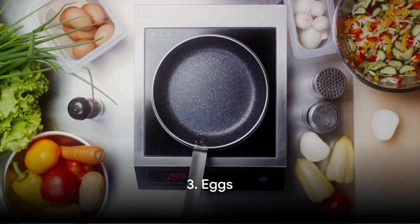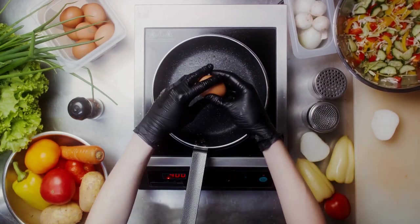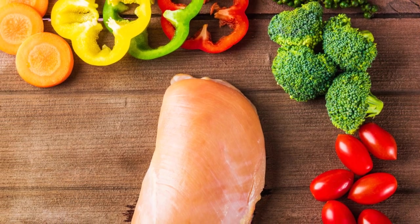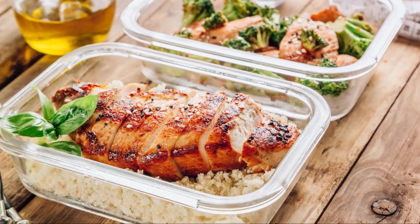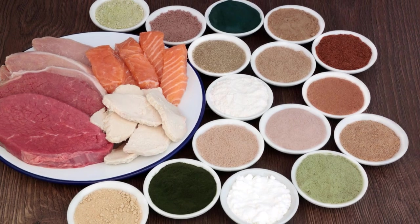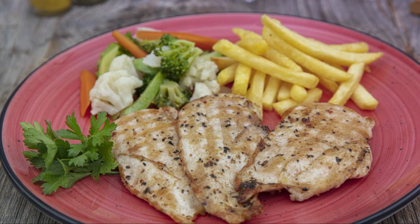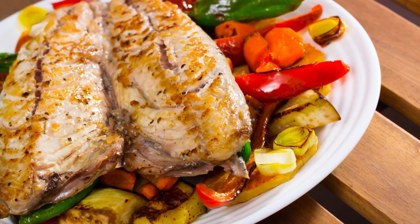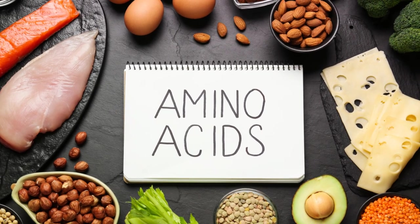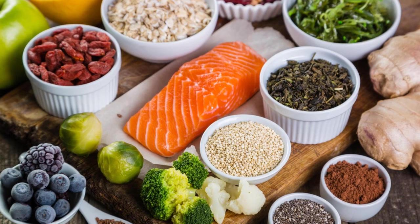Despite their small size, eggs pack a mighty punch when it comes to fat loss and metabolism enhancement. Eggs are loaded with high-quality protein. Protein is known to boost metabolism by up to 100%, a phenomenon known as the thermic effect of food. Simply put, your body uses more energy to digest protein than it does to digest fat or carbs, meaning that just by eating eggs, you're helping your body burn more calories. Eggs are also rich in essential amino acids, the building blocks of protein. These amino acids help to build muscle, and more muscle equates to a higher metabolic rate.